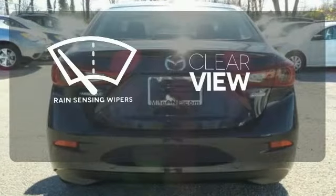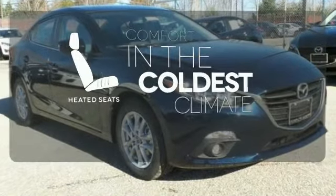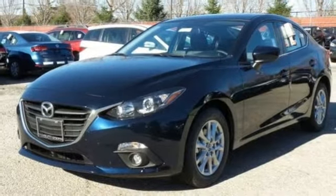Keep your attention where it's needed and let the rain-sensing wipers maintain a clear view. The heated seats keep you comfortable no matter how cold it is. It's like the lights turn green just for you in this Mazda 3. Experience it today.